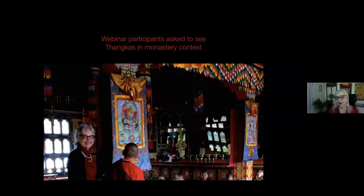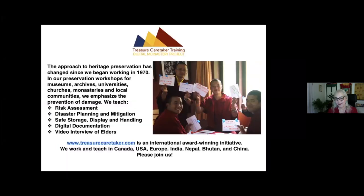We do treasure caretaker training workshops for preservation in monasteries. We teach risk assessment, disaster planning and mitigation, safer storage display and handling, digital documentation, and video interview of elders. What we teach in the monasteries for Tanka preservation is what you need to know for preservation of Tankas in your home and offices.